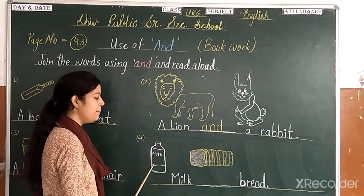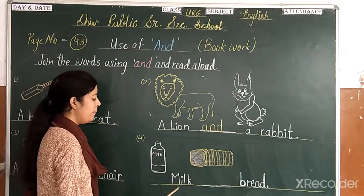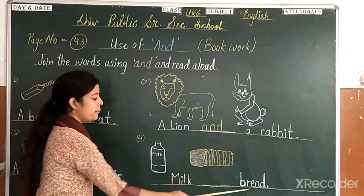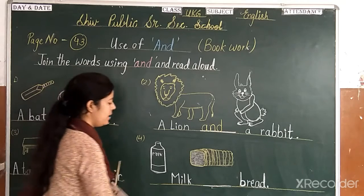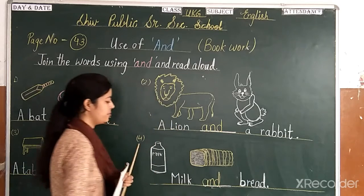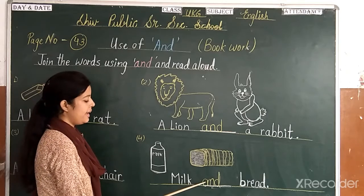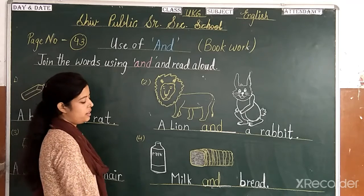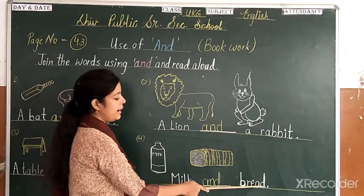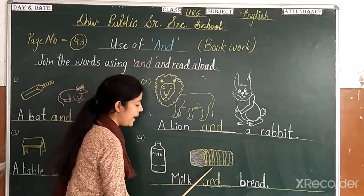Next. We have milk and bread. Milk and bread. Milk — M-I-L-K — and — A-N-D — bread — B-R-E-A-D. Milk and bread.